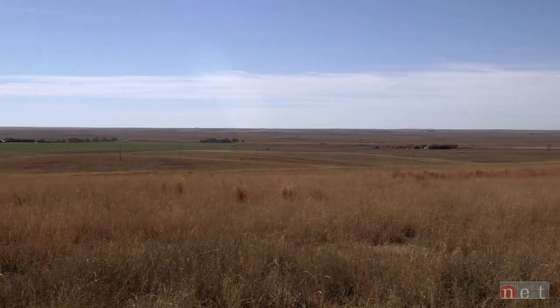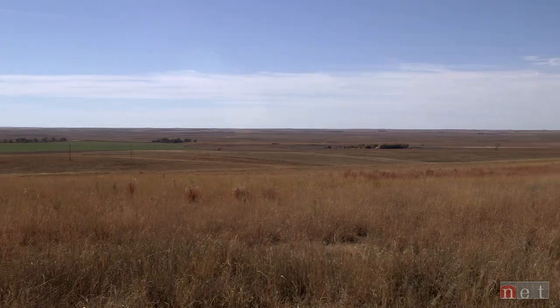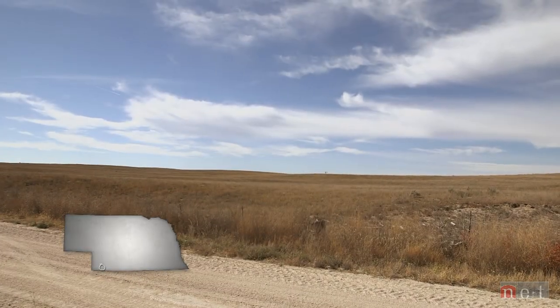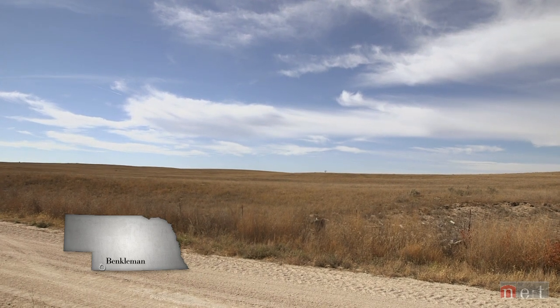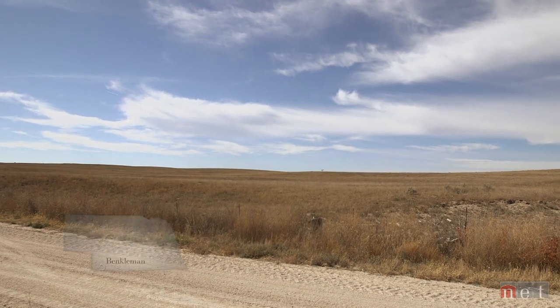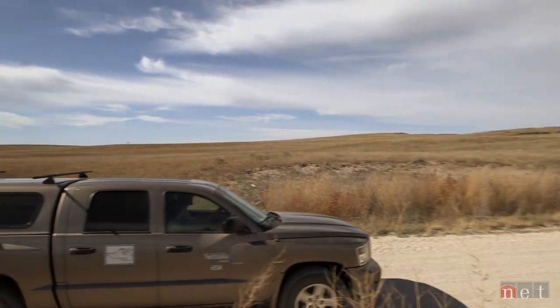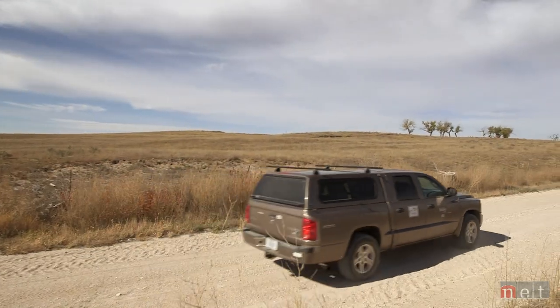The rolling grassland of western Nebraska is a vast and seemingly infinite space. Part of the western High Plains, the region is known for howling winds, large farms, and few humans. It's also where a species native to the High Plains is fighting for survival.